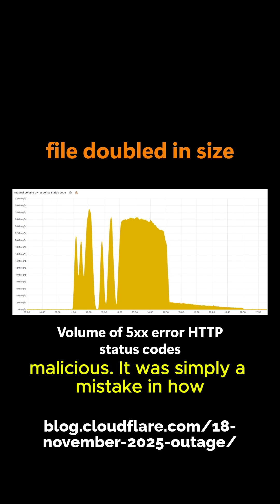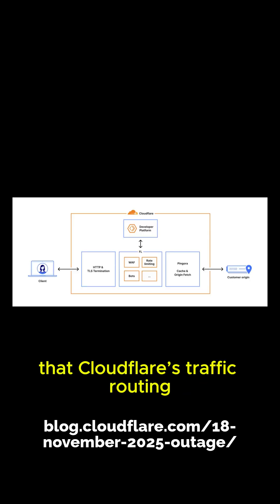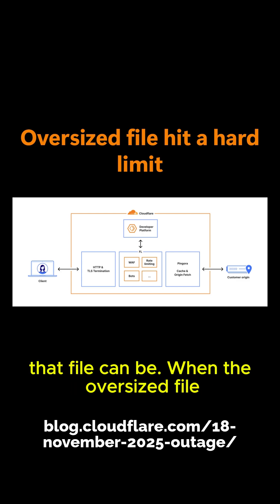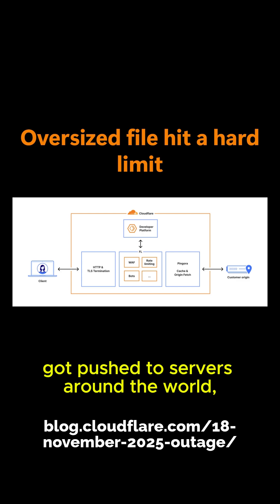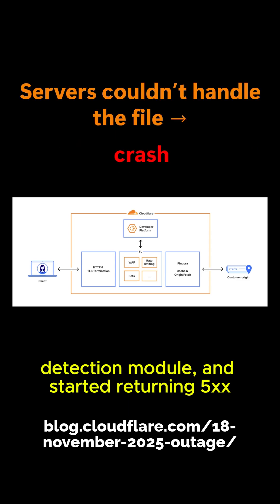This wasn't a hack and it wasn't malicious. It was simply a mistake in how the file was generated. The problem is that Cloudflare's traffic routing software has a built-in limit for how big that file can be. When the oversized file got pushed to servers around the world, many of them hit that limit, crashed the bot detection module, and started returning 5xx error pages.